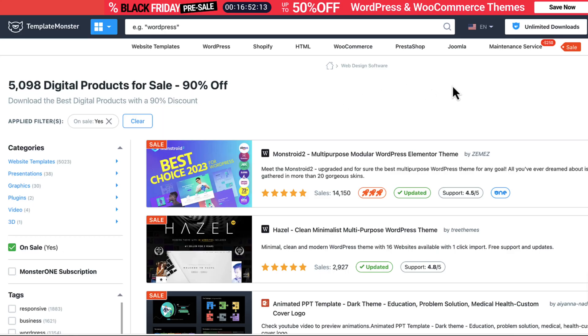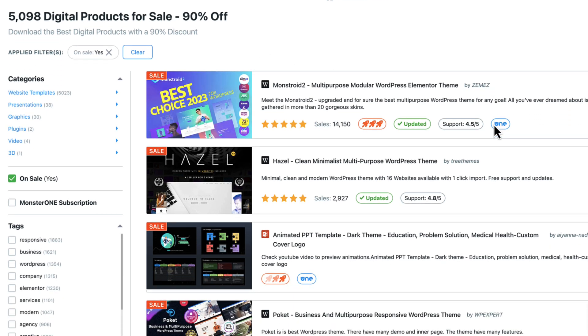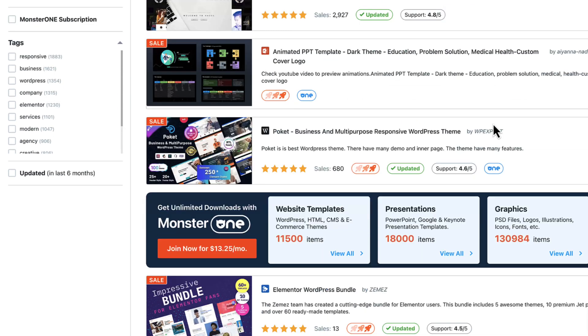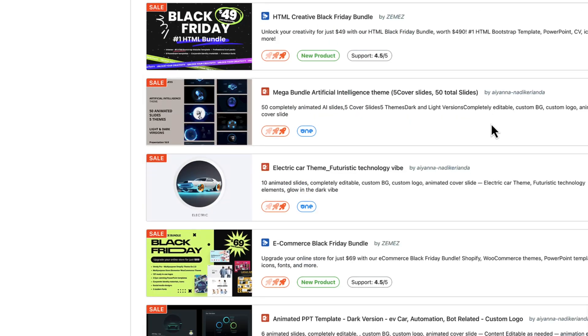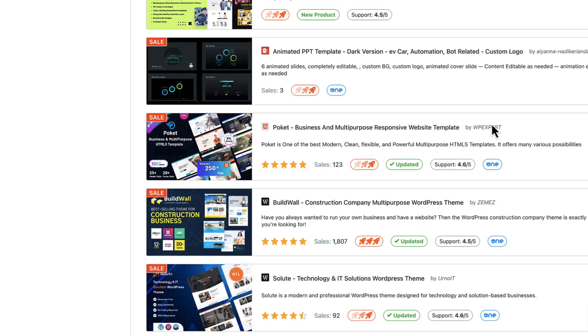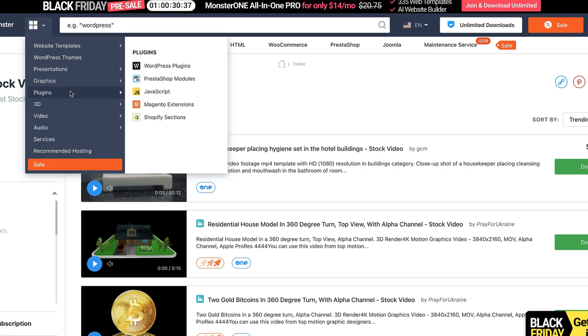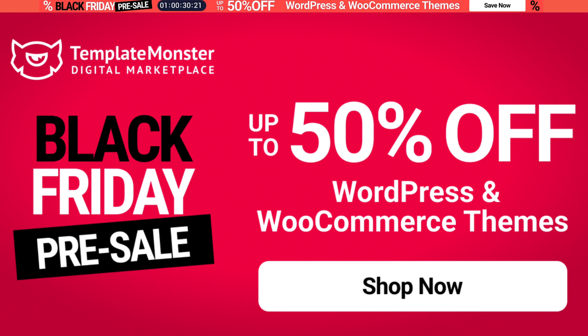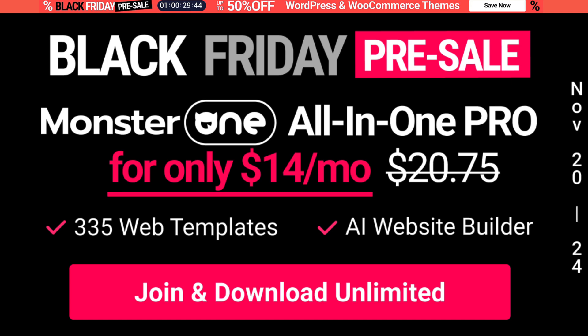First, I'm going to talk about Template Monster, which is a digital marketplace for website templates, plugins, and graphics. You can filter them by categories — for example, WordPress, WooCommerce. You can also grab graphics, presentations, plugins, video templates, and stock videos. If you're looking for illustrations, icons, or vectors, then this is a place to go. Currently they have a Black Friday deal giving you up to 50% off from WordPress and WooCommerce themes. But if you sign up for the Monster One subscription package, it's $14 per month and gives you access to all their templates and plugins. Altogether, a really good deal.